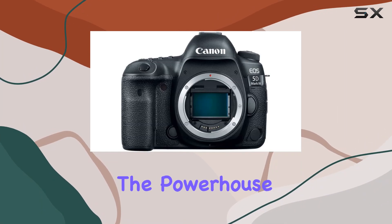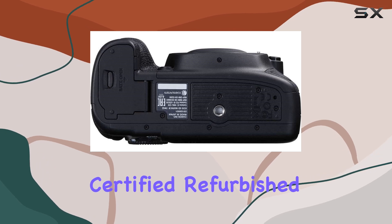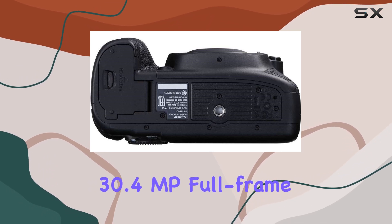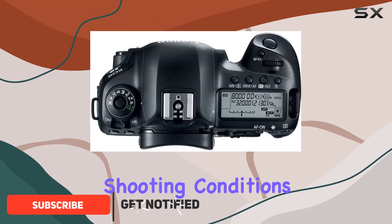Today, we're diving into the powerhouse that is the Canon EOS 5D Mark IV. This certified refurbished gem packs a 30.4MP full-frame CMOS sensor, delivering unparalleled image quality across various shooting conditions.